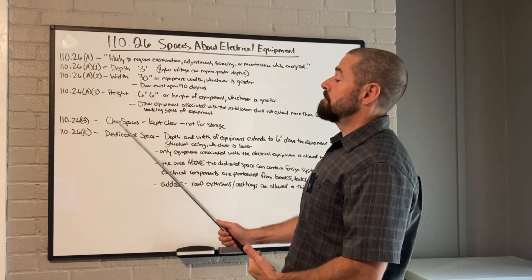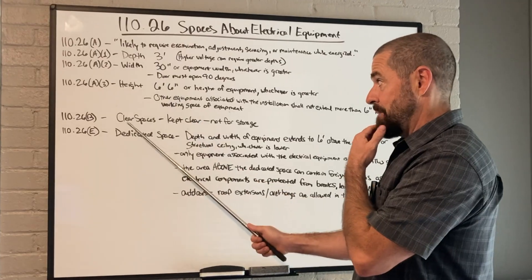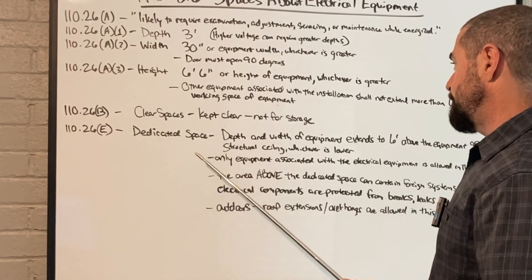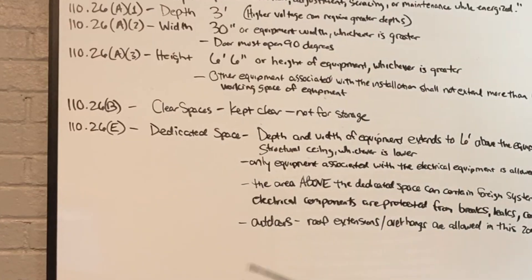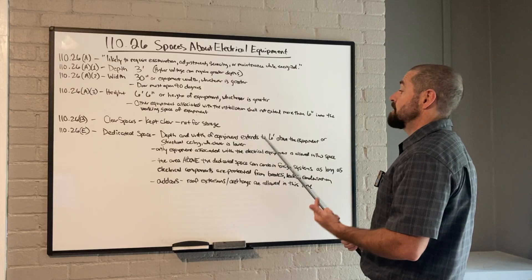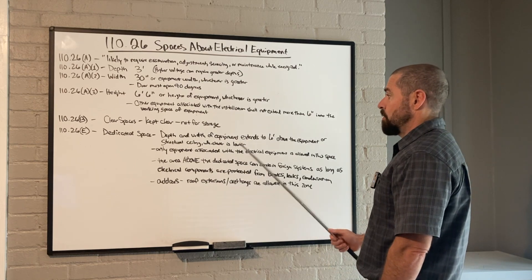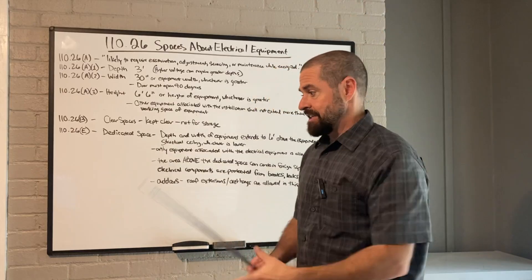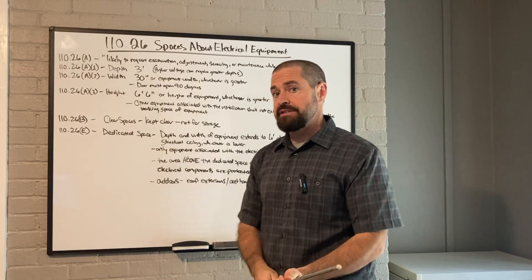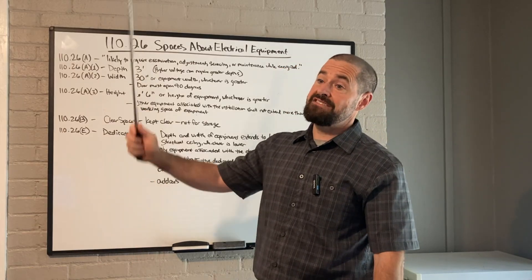110.26E covers dedicated space — and to be clear, this is not working space. This is the dedicated space of the equipment itself. The equipment needs to have dedicated space equal to its depth and width, extending to six feet above the equipment or the structural ceiling, whichever is lower. So if you have a seven-foot ceiling, you can't have any foreign systems above that equipment outside of the electrical installation. If you have extremely high ceilings, you just need an area that extends at least six feet above the equipment, clear of any foreign systems.